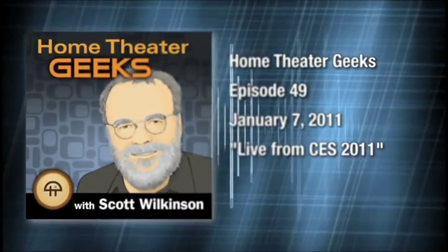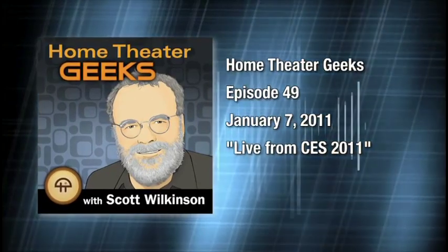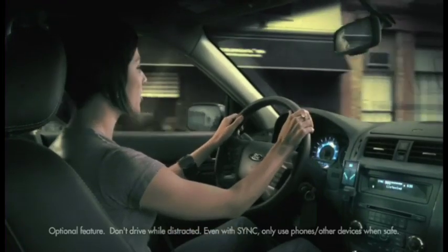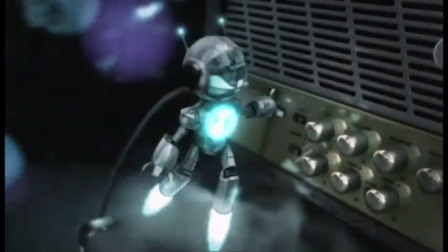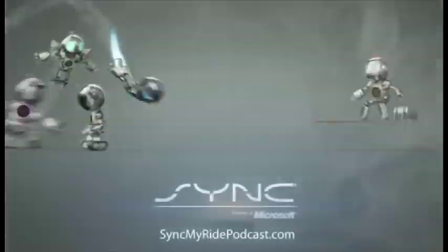This is Home Theater Geeks with Scott Wilkinson, episode 49, recorded January 7th, 2011, CES 2011. Home Theater Geeks is brought to you by Ford and voice-activated Sync with MyFordTouch. Make calls, play music, and more with Sync with MyFordTouch, available exclusively on Ford and Lincoln vehicles. For more information and online demos, visit SyncMyRidePodcast.com.